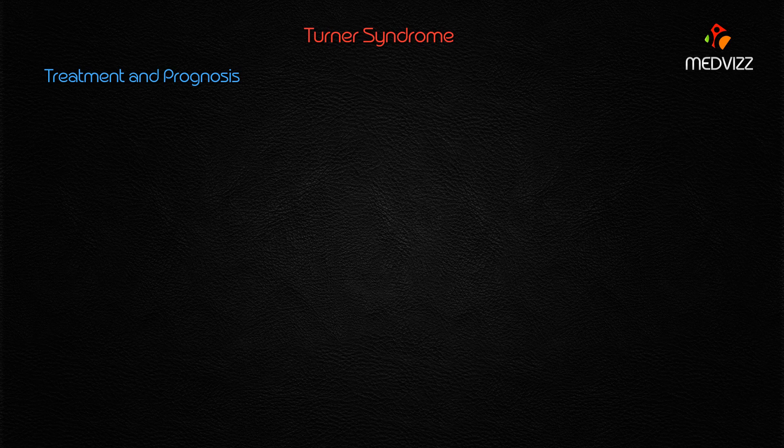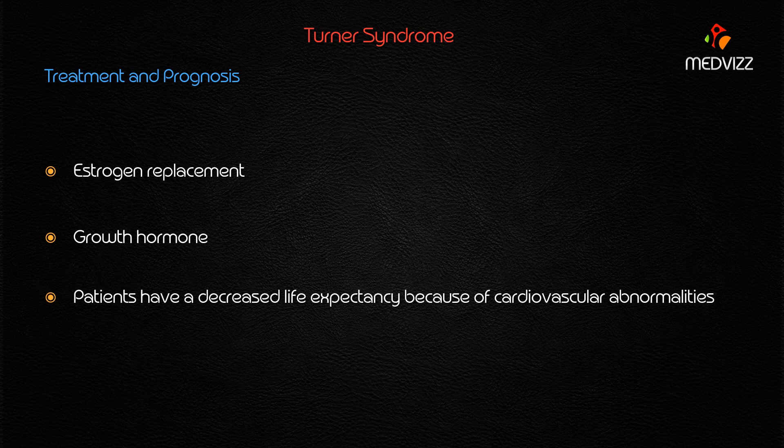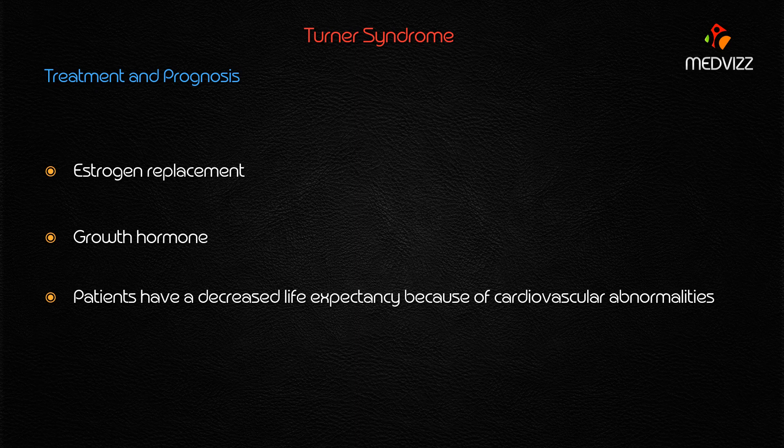Because lab findings show decreased estrogen production, estrogen replacement therapy is indicated. Growth hormone can also be administered to address short stature. Regarding prognosis, patients with Turner syndrome have a decreased life expectancy — not primarily due to the clinical manifestations described, but mainly due to cardiovascular abnormalities.